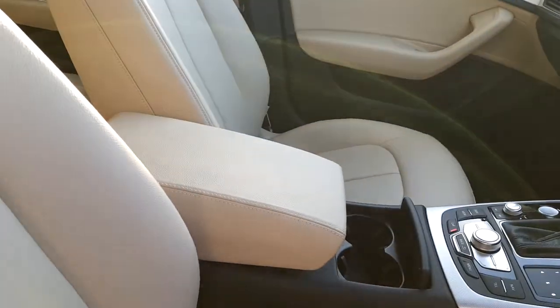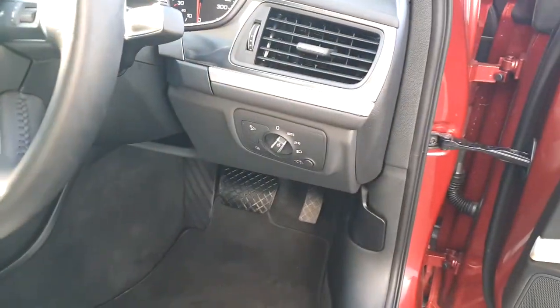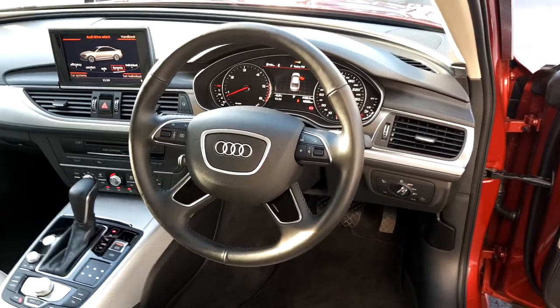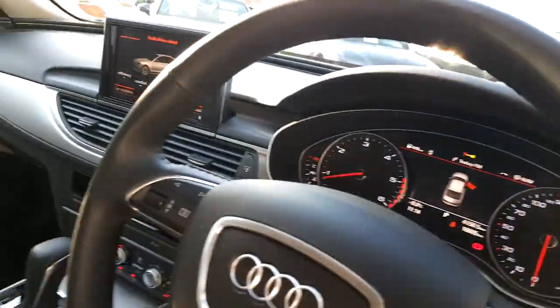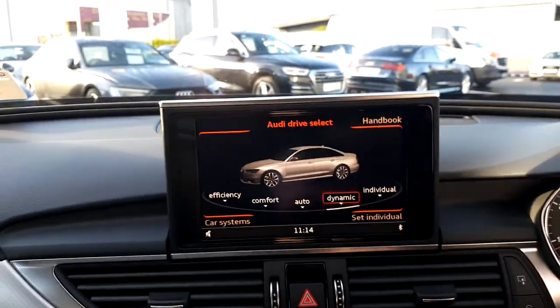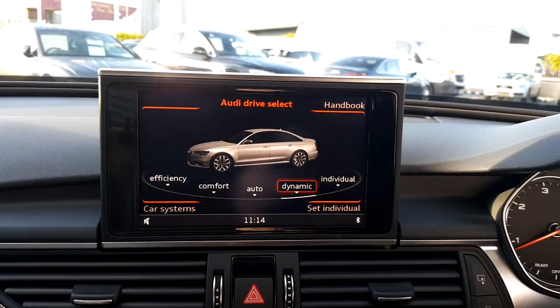We also have a height adjustable centre armrest, auto lights, and an Audi perforated multi-functional voice command steering wheel with auto wipers and cruise control. We also have a centre screen that pops up and down accordingly. We have Audi drive select, which adjusts the steering and suspension on the car based on how you like to drive.